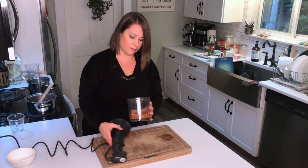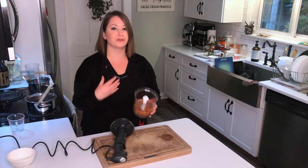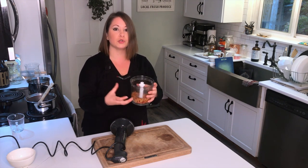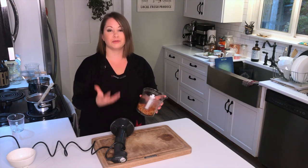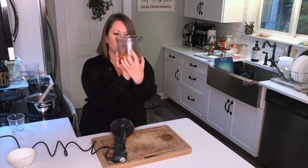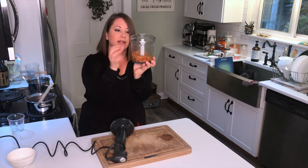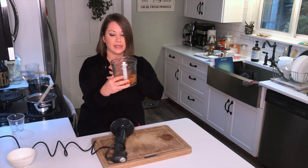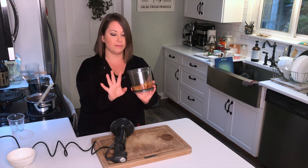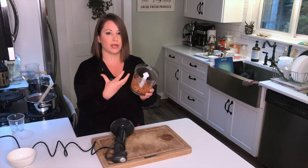That looks pretty good — it doesn't need to be blended really fine, just a rough chop. By increasing the surface area like this, it allows more nutrients to draw out when we steep it in the water. The one thing about rose hips you do need to be aware of is that inside there are tiny little hairs. I can actually see them all along the inside of the food processor container — tiny, tiny little hairs.